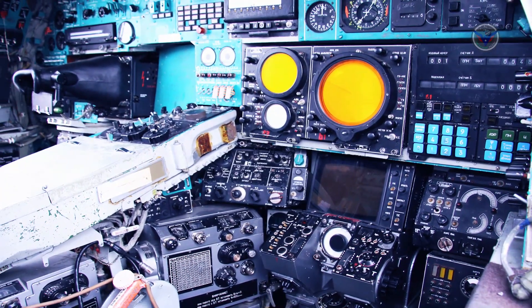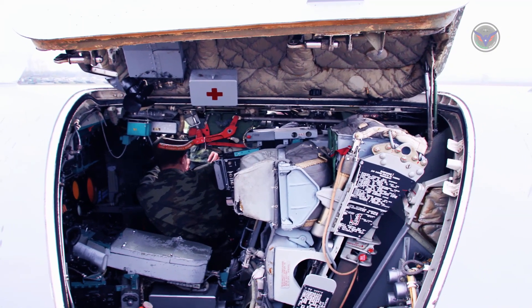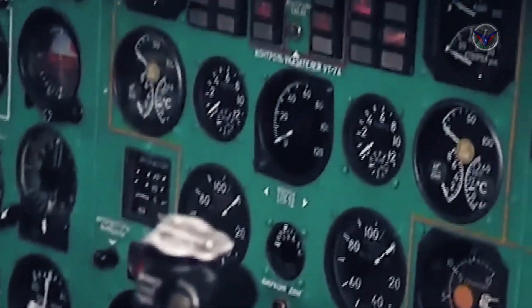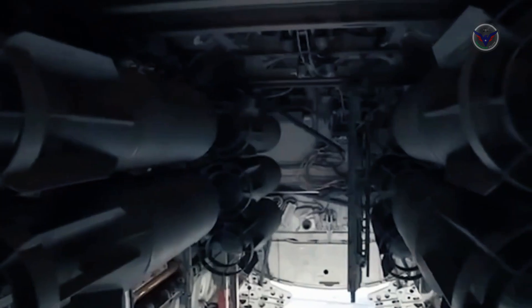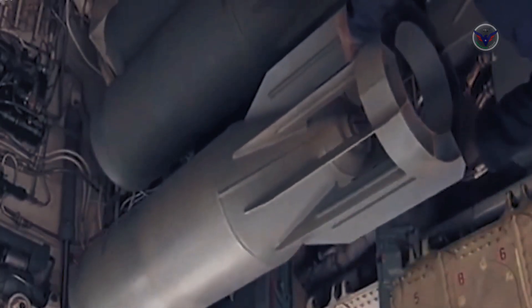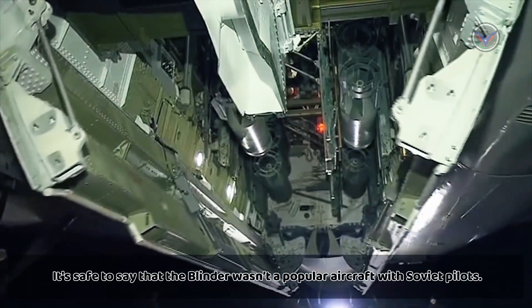The need for the Tu-22M came out of the desire to replace its predecessor, the Tu-22 Blinder. The Blinder was introduced into service in 1962, but it quickly became apparent that the aircraft was a major disappointment. Only a small number were ever produced and upon entering service, it suffered extensive problems such as major unreliability and several crashes. The Blinder would suffer from aerodynamic heating, which would distort the control rods and cause it to handle poorly, and it had a tendency to pitch upon landing. It's safe to say that the Blinder wasn't a popular aircraft with Soviet pilots.